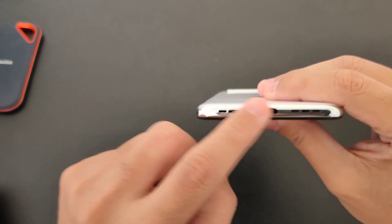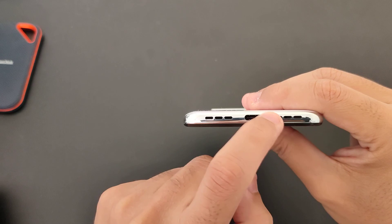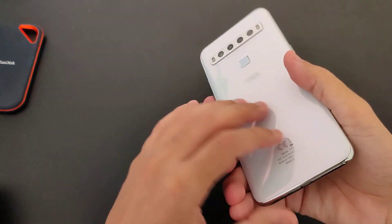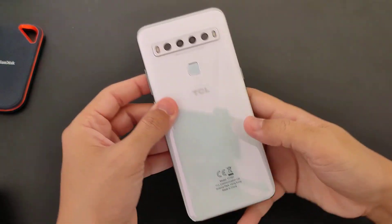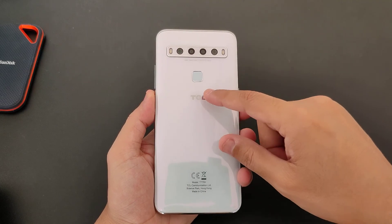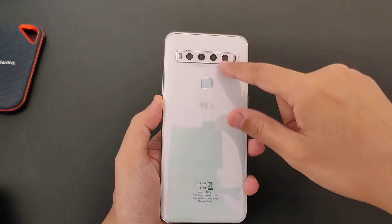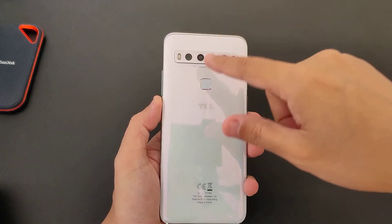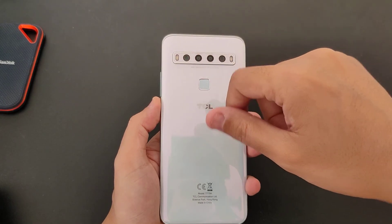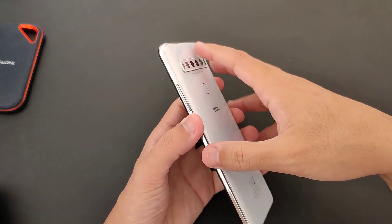On the back we have a speaker, USB Type-C, and a microphone. As I explained in the unboxing, we have a fingerprint scanner and four cameras — depth, macro, ultra-wide, and the main camera at 48 megapixels. Again, for this price point, giving it the quality of build is unmatched.